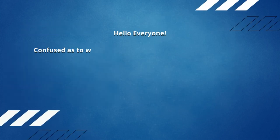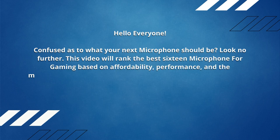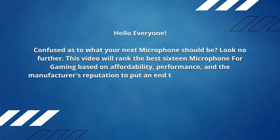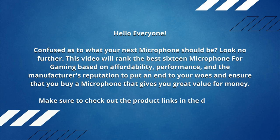Hello everyone, confused as to what your next microphone should be? Look no further. This video will rank the best 16 microphones for gaming based on affordability, performance, and the manufacturer's reputation, to put an end to your woes and ensure that you buy a microphone that gives you great value for money. Make sure to check out the product links in the description.